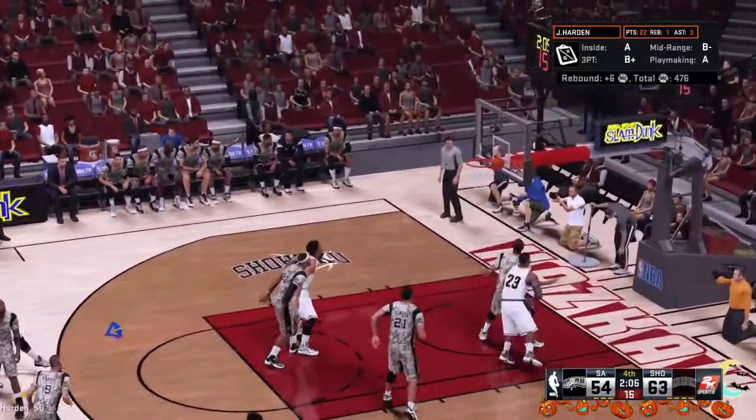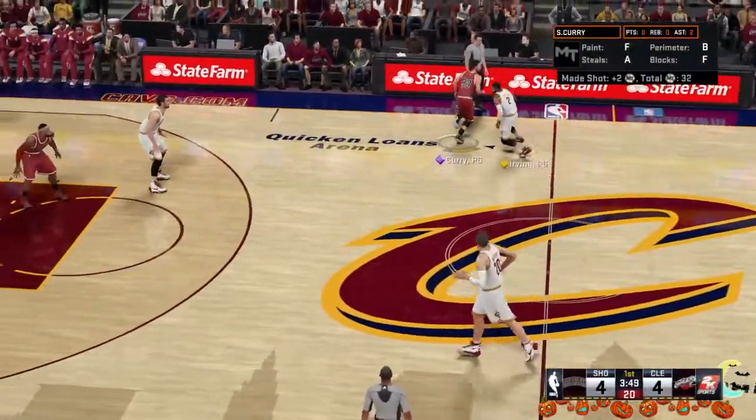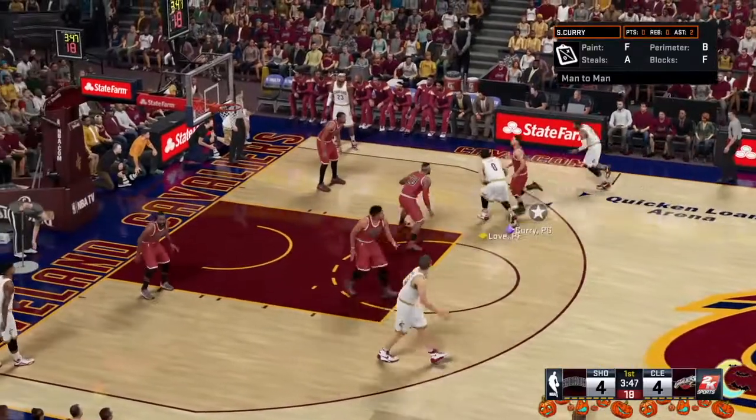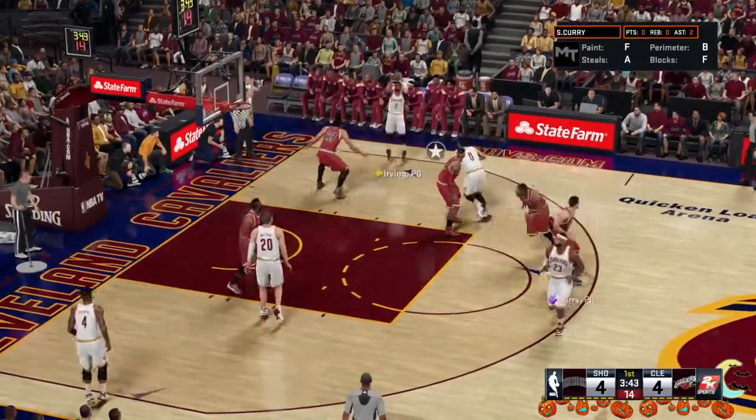From deep, Harden, and he gets it to go. Harden's got 25 points, throwing down the hard one-hander. One of his favorite moves right there, guys. And really, he does that one as well as anyone.